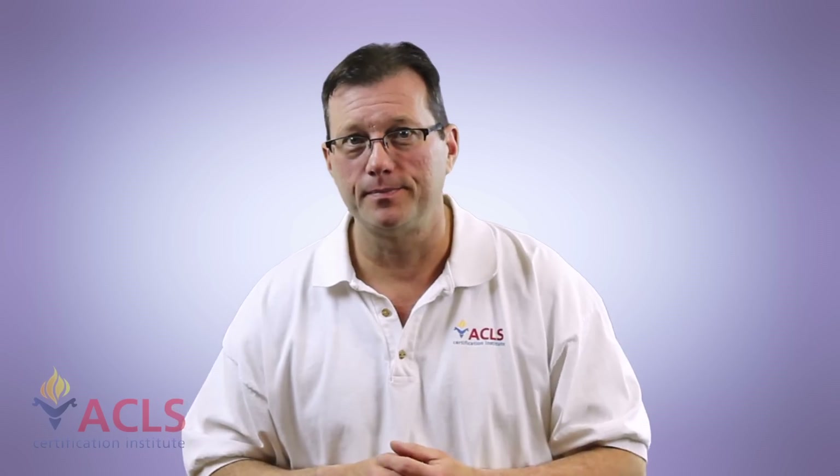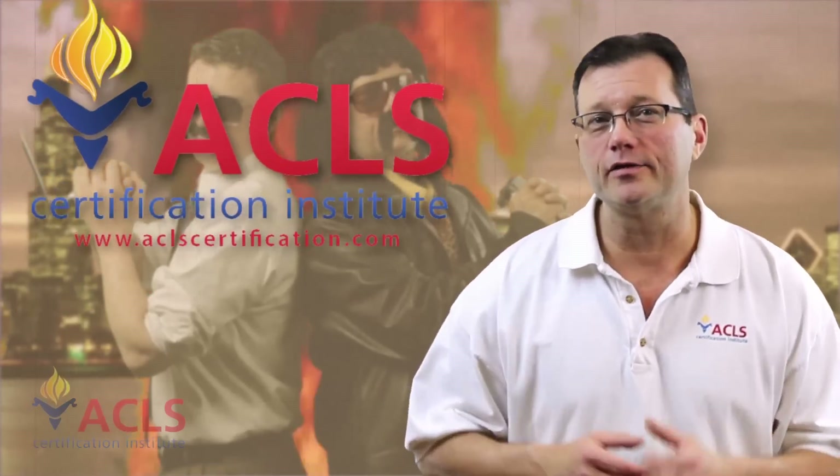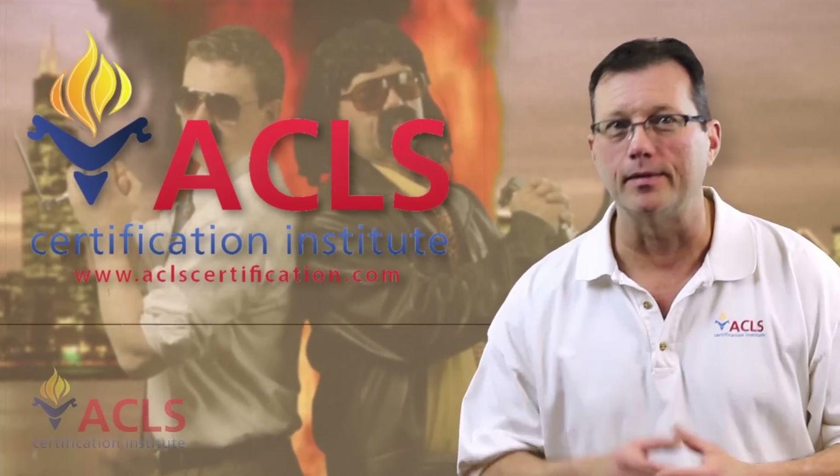When you're looking at intubating the obese patient, have a plan B. If the MAC isn't working, go to a Miller. If the Miller isn't working, pull out a King. But have a backup - have a plan B for managing that obese airway. I'm Mark for ACLS Certification Institute, and I hope you enjoyed today's lecture on advanced airway management. Be safe.